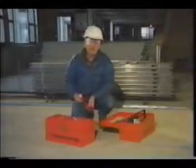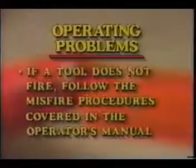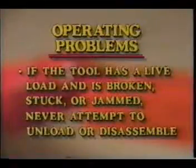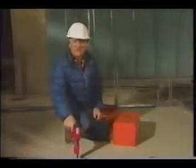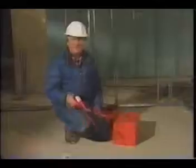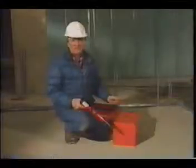That brings us to the last area: operating problems. There are two points. If a tool does not fire when you attempt to use it, continue holding the depressed tool against the work surface for at least 30 seconds. This will protect the operator and bystanders from injury in the event of a delayed discharge. After that, pull the tool away from the work surface and carefully remove the powder load from the tool. Never carelessly discard unfired powder loads — always dispose of them safely.